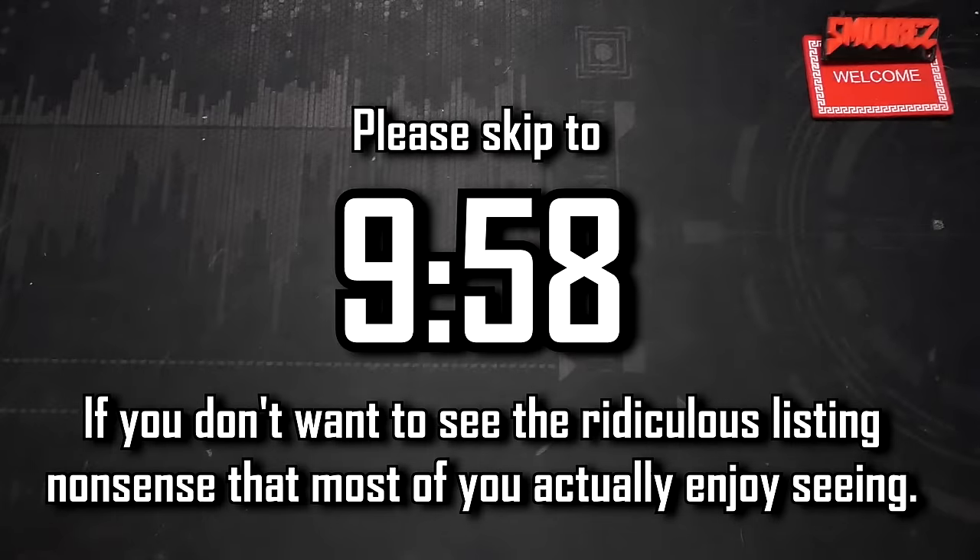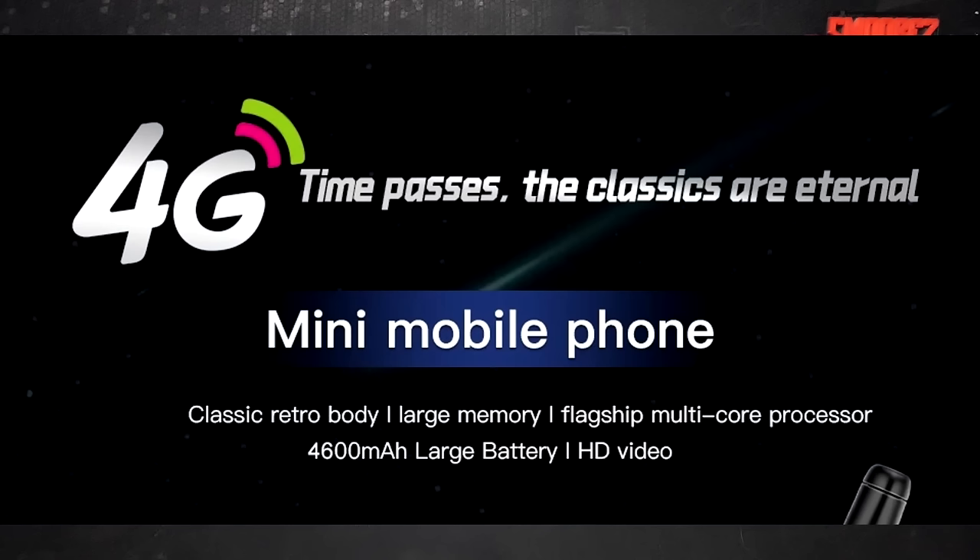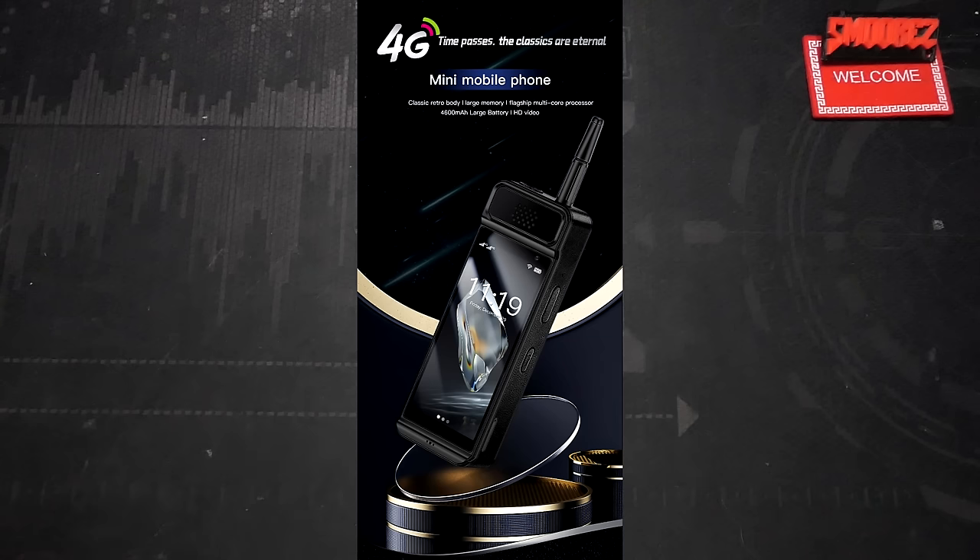I'm glad they're being upfront about it, but instead of putting decorative cameras, don't put any at all — just leave it as one good camera on the back, or spend the extra two cents and put a macro camera on there instead. We've got frequency bands promising 4G, so we'll have to see if that works with VoLTE. Selling points are the 4600 milliamp-hour battery, mini-sized with Android 12, Play Store, Face ID, GPS, Bluetooth, Wi-Fi, hotspot. No signs of what processor is in this yet — probably MediaTek.